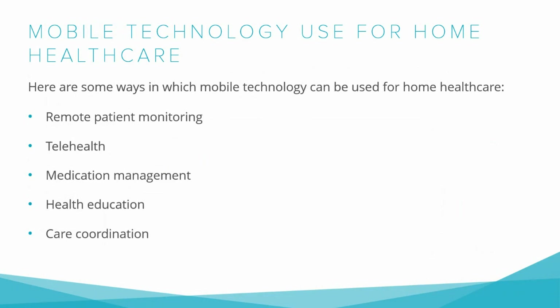Overall, the use of mobile technology in home healthcare has the potential to improve patient outcomes, increase access to healthcare, and reduce healthcare costs. However, it is important to ensure that these technologies are used in a way that is secure and respects patient privacy.